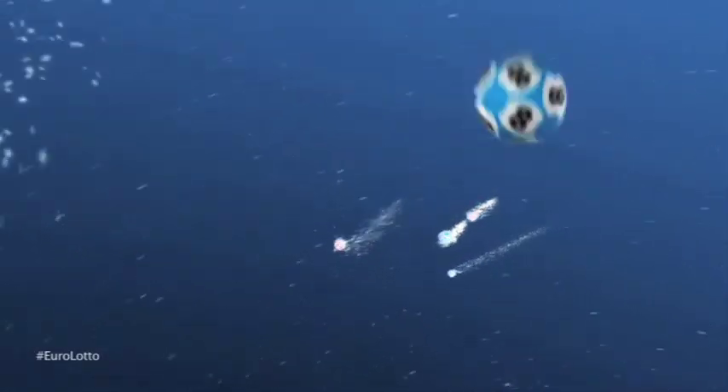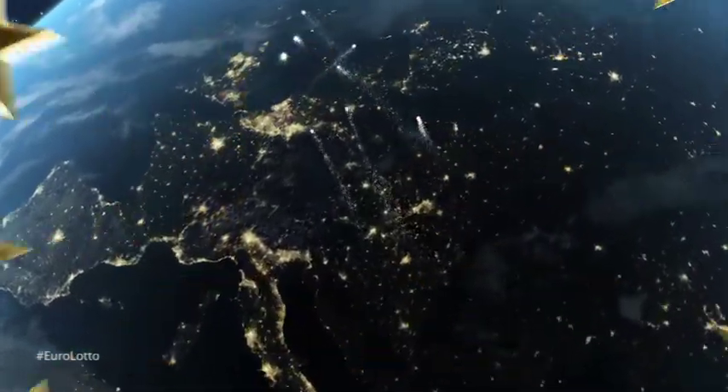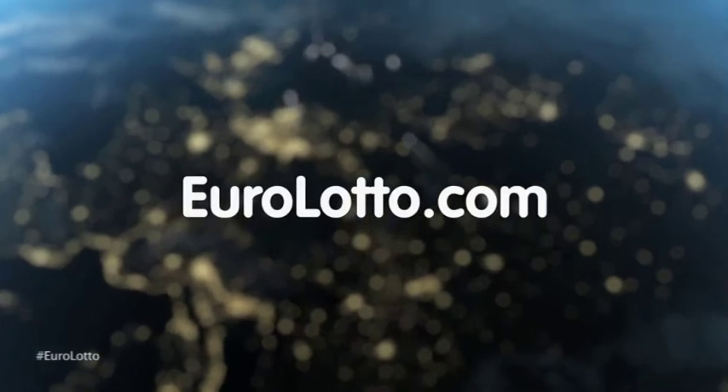That's it from EuroLotto today. Enjoy the rest of your week. And as always we will look forward to seeing you again tomorrow — same time, same place.